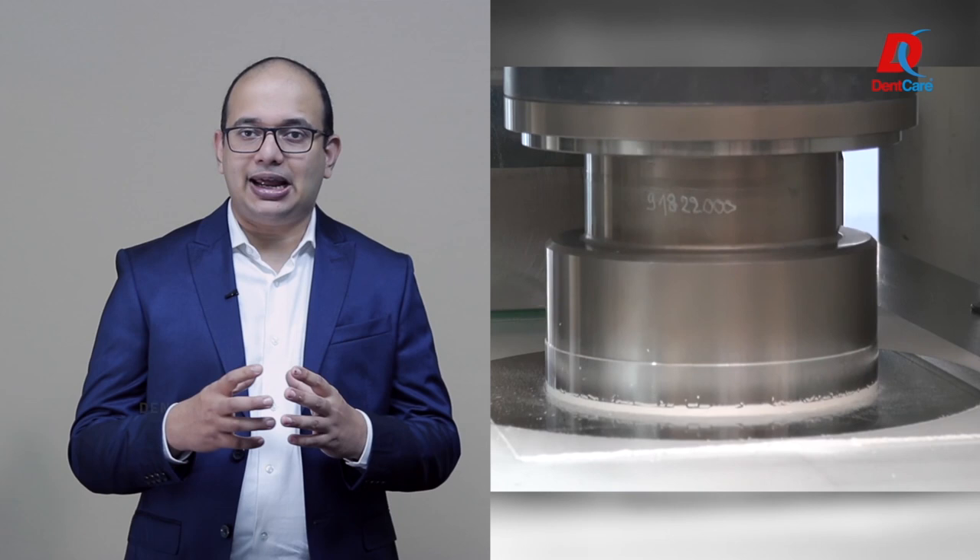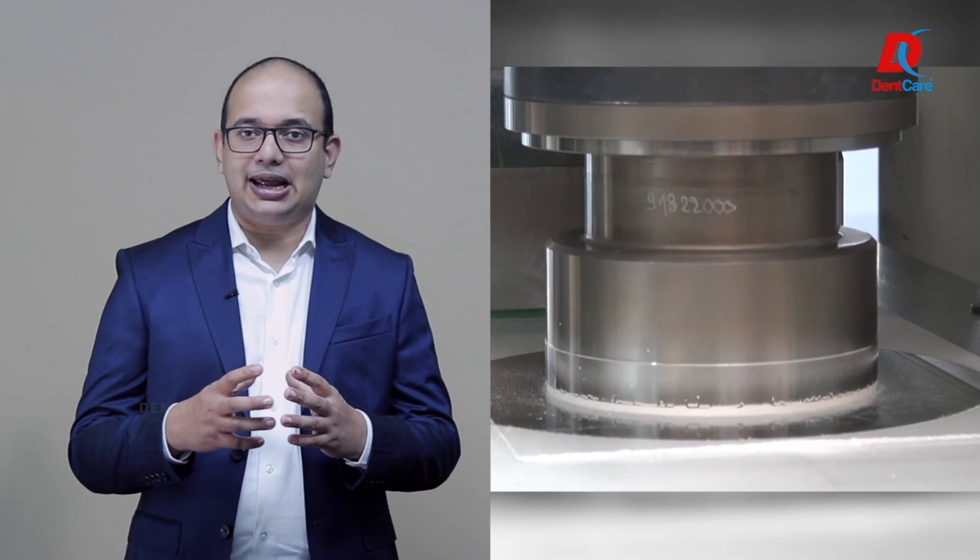Zirconia usually contains trace amounts of radionuclides such as thorium and uranium, which in turn may generate alpha, beta, or even gamma radiations. The zirconia powders which are compacted to blanks or disks need to be extensively tested and purified for acceptable radioactive levels.